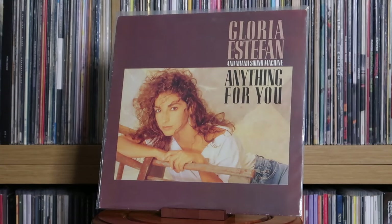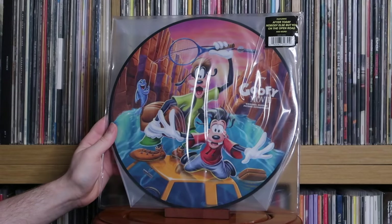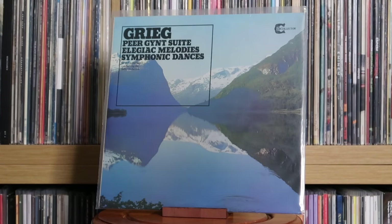Gloria Estefan & Miami Sound Machine: Anything for You. Go West: Go West. Various Artists: A Goofy Movie — the original soundtrack; Grease — the original soundtrack. Grieg: The Peer Gynt Suite. Gwen Guthrie: Good to Go Lover.